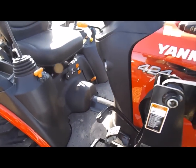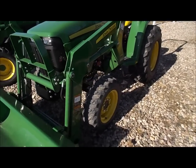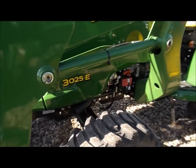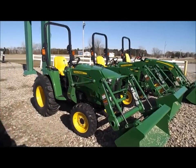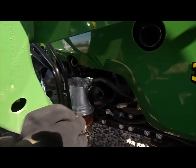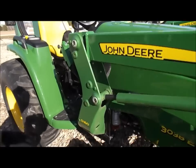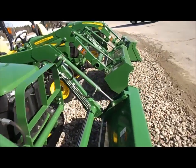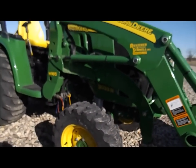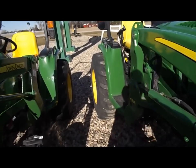Now we're at the John Deere dealer. I'll be honest, I didn't do my research here. This one is a 3025, and there's a 3038E over here. It's funny — the engine is in the exact same spot as the Yanmar, so I bet they're still using Yanmar engines on these. The loader looks a little different — this part looks cast. And then the one on the end is a 3033R.